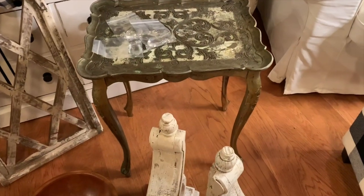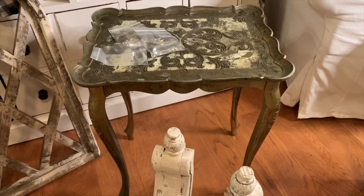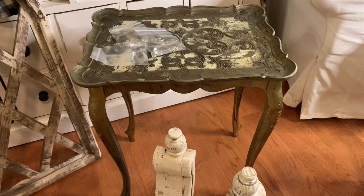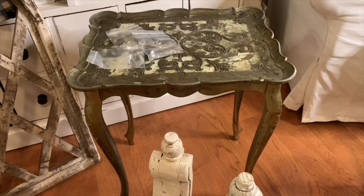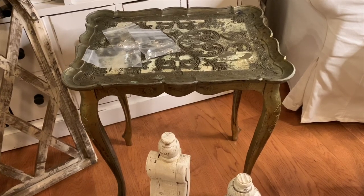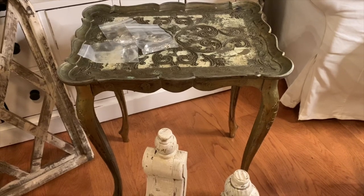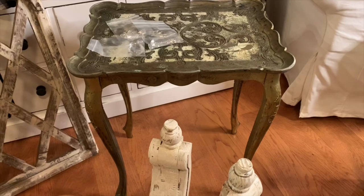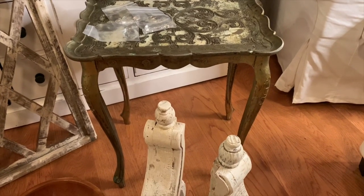The next item I want to share is this really pretty little table. It normally comes in a set of three as nesting tables, but I only found this one. I saw three in another vendor's space but the gentleman said they were already sold, so I ended up finding this one in a different booth and grabbed it up quickly. I love the curvy legs — I think it has a French flair to it, even though it is made in Italy.